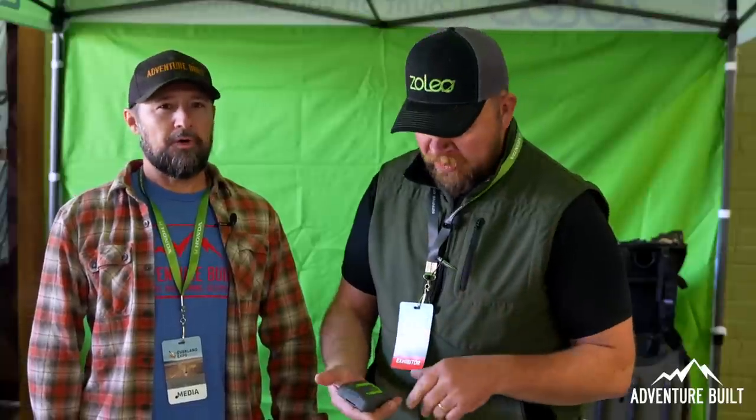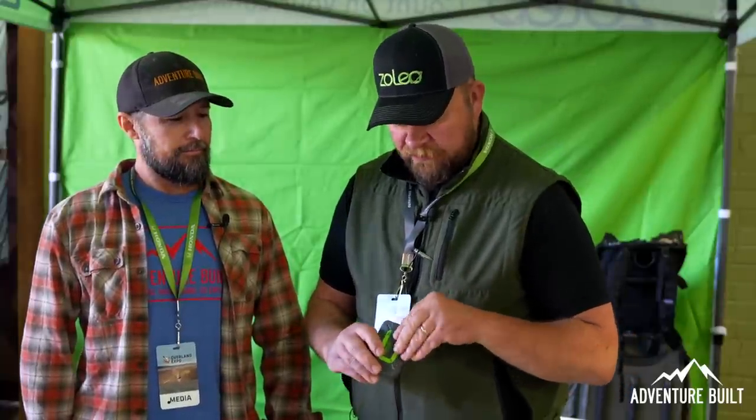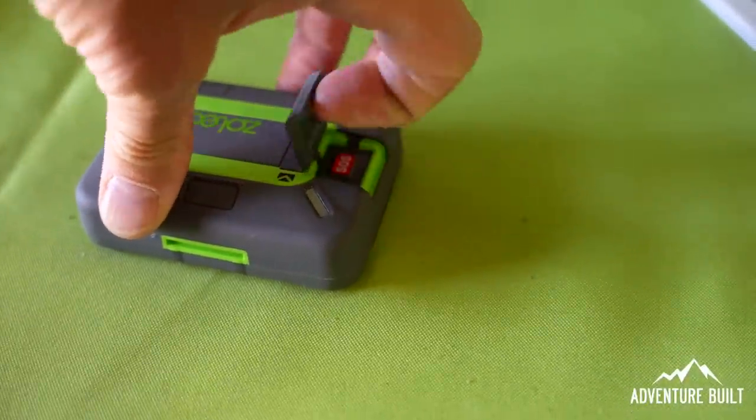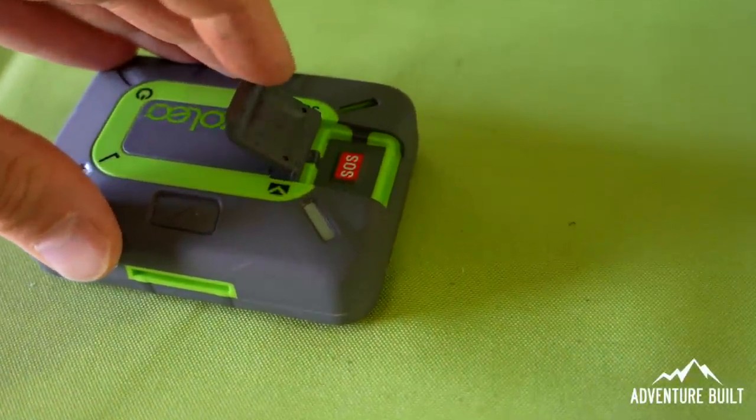She clicks on the pin and it says, 'Oh, he's in the St. Joe National Forest in Idaho — that's where he said he was going elk hunting.' Also on-device, we have an SOS button under a cover so that you don't hit it on accident. Press and hold the button for three seconds, and local emergency services will be directed right to your pin.